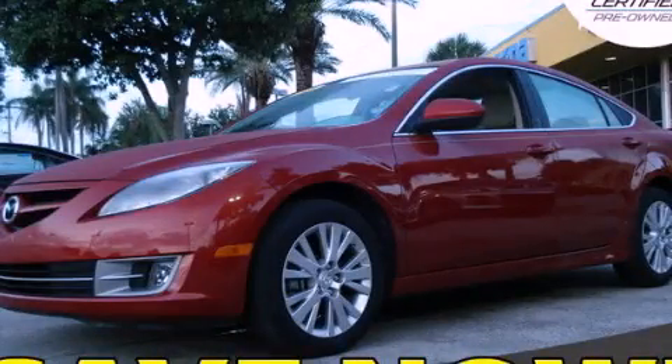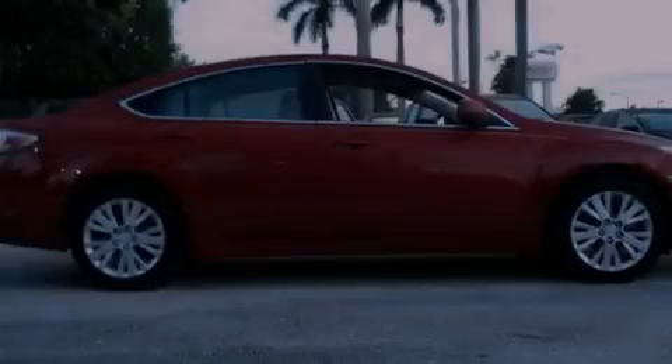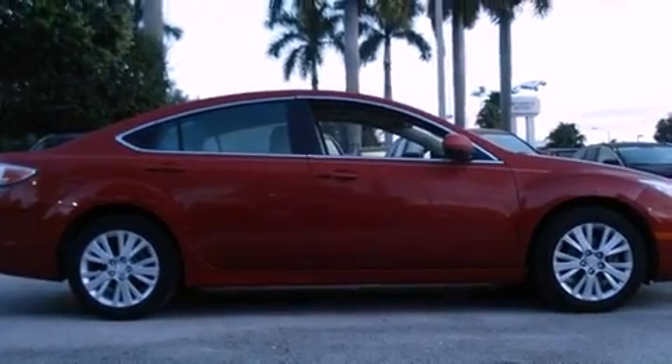This is a certified pre-owned 2009 Mazda 6. It features a four-cylinder engine and an automatic transmission.